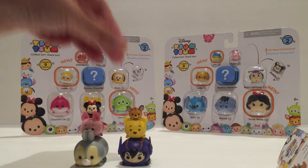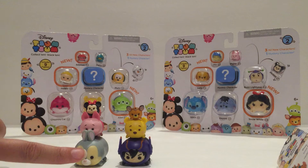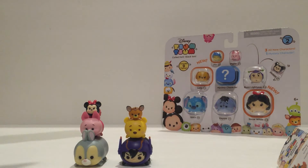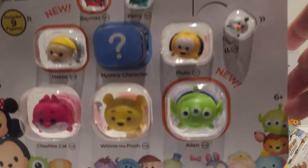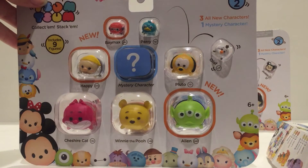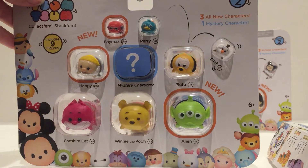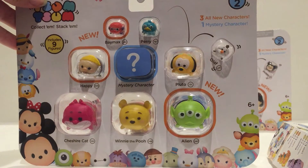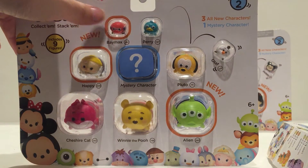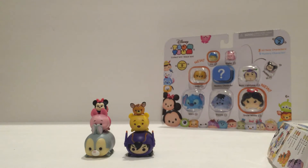Those are two of the three packs available. If you happen to get the one that has Thumper in it, it will have the same three characters — it's not random. Here we have the nine pack, and the difference with the nine packs is it comes with a mystery character. There are three small, three medium — one of which is a mystery — and three large. In this particular case we have a new small one and a new large one, and we'll see what the mystery one is in just a second.